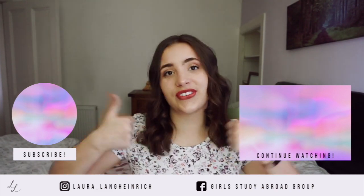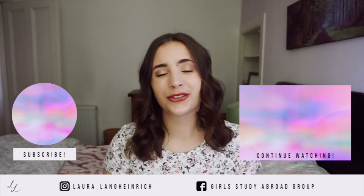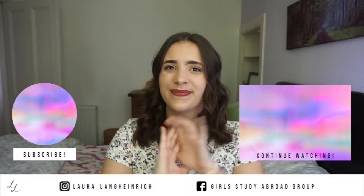Thank you so much for watching this video. Give it a thumbs up if you found it valuable, don't forget to subscribe, and I will see you in my next video. Bye!